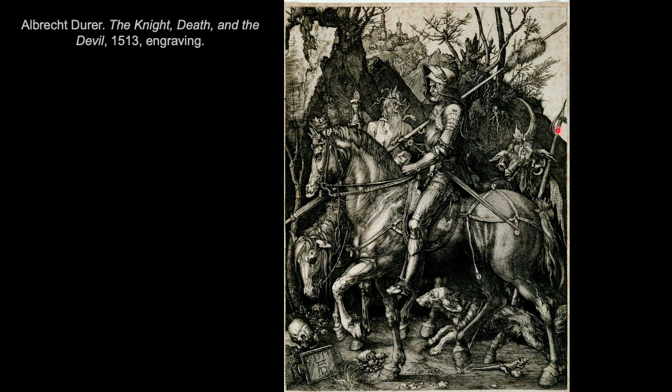Behind the knight is a pig-faced devil with horns following along. The knight is meant to embody moral virtue — undistracted, not looking backwards, despite knowing he will soon face death. Dürer has achieved a high level of detail and created various surface textures. You can compare the armor to the fur of the horse, the dog, the trees and foliage. He's packed a high level of detail into quite a small composition — about nine and five-eighths by seven and a half inches — using hatching and cross-hatching to model figures and suggest three-dimensional depth.